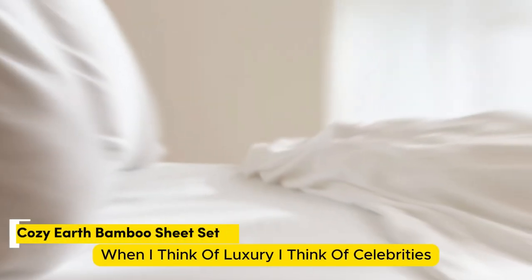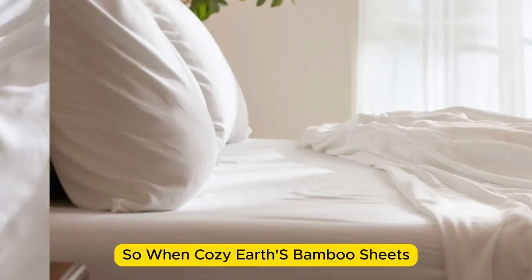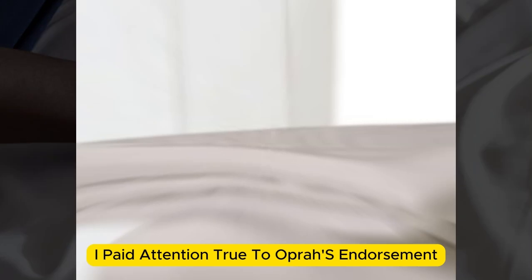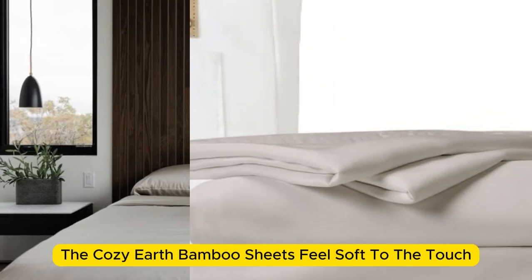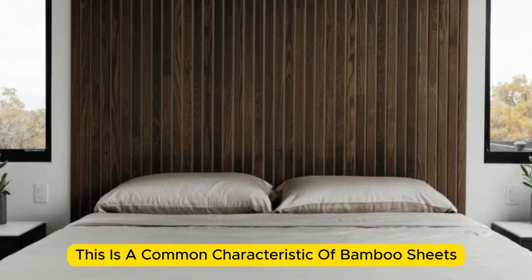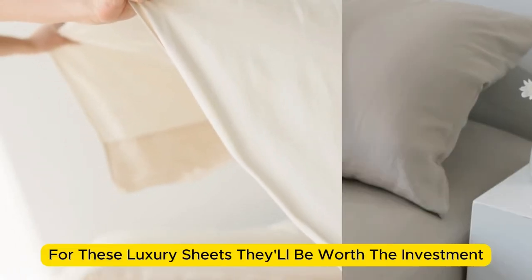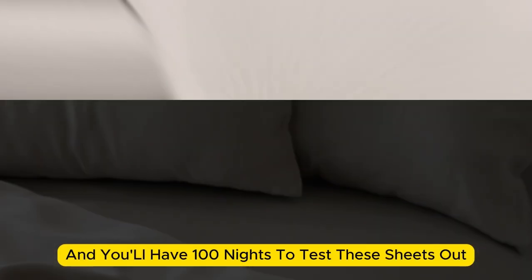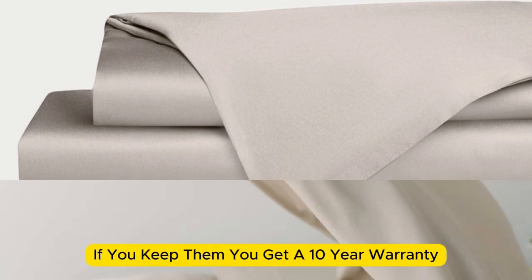Number 5. When I think of luxury, I think of celebrities. So when Cozy Earth's bamboo sheet set got endorsed by Oprah as the softest sheets she'd encountered, I paid attention. True to Oprah's endorsement, the Cozy Earth bamboo sheets feel soft to the touch. This is a common characteristic of bamboo sheets and could also be because of the company's secret weave style. While you might have to pay extra for these luxury sheets, they'll be worth the investment. Bamboo is durable, and you'll have 100 nights to test these sheets out. If you keep them, you get a 10-year warranty.